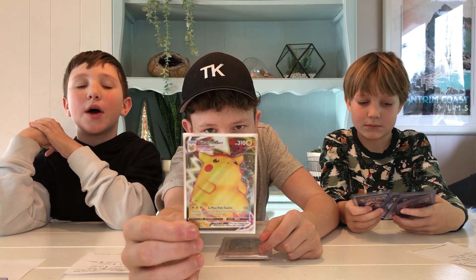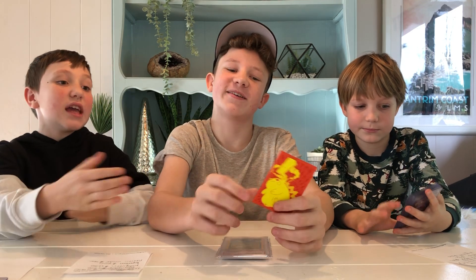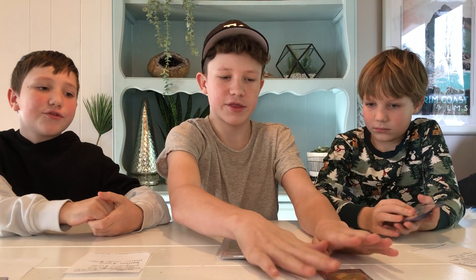PSA 10, $400 bucks US. It would be worth even more if it were the rainbow version, but it's still a great card. I just love it so much. PSA 10 price, $400.